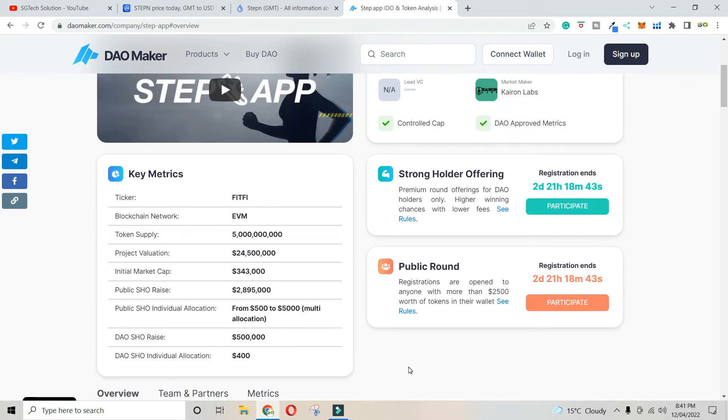The best thing about this project is the Strong Holder Offering assets and the public round. This is a Strong Holder Offering. First, it requires holding DAO tokens — a minimum of 2,000 DAO, which is around $2,000 in value.